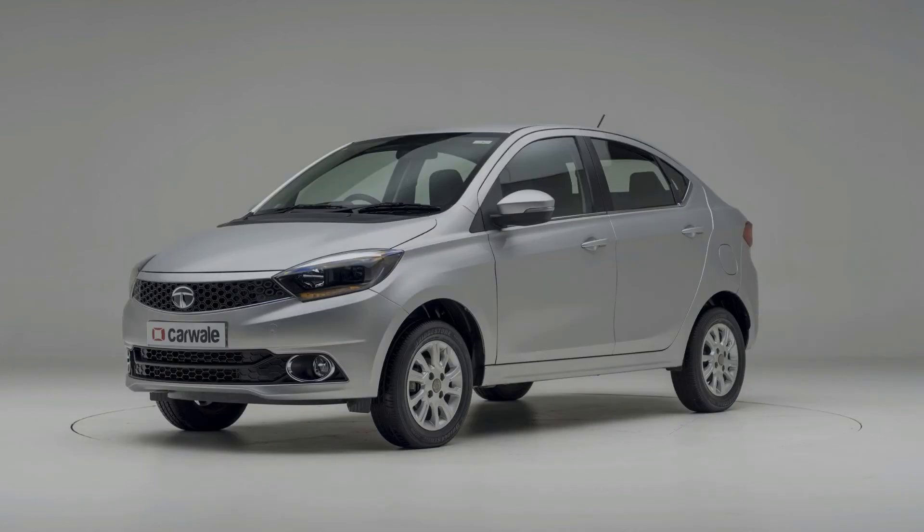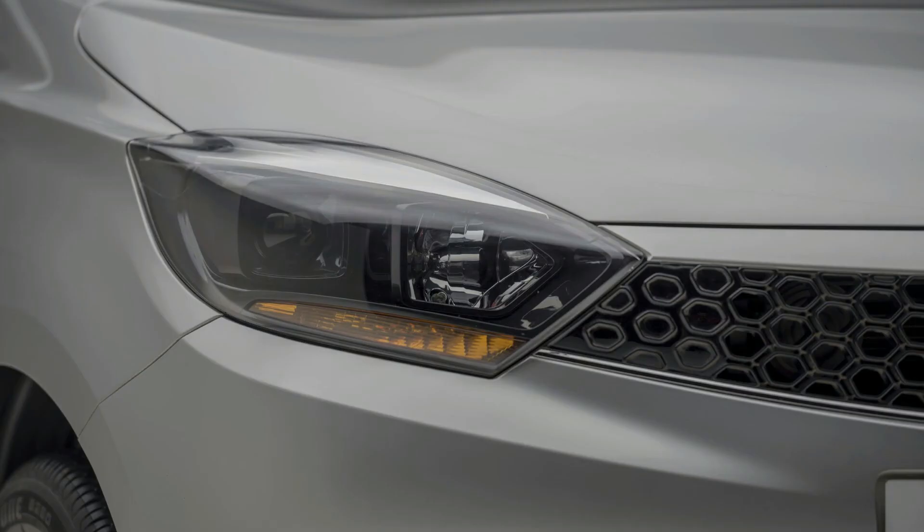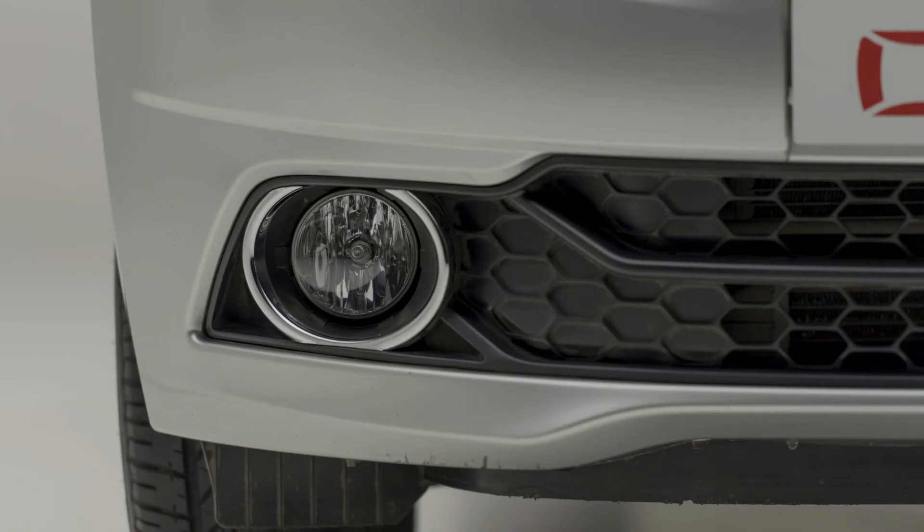Tata Tigor fuel capacity is 35L. Displacement: 1047 cc. Peak power: 69 bhp at 4000 rpm. Peak torque: 140 Nm at 1800 rpm.